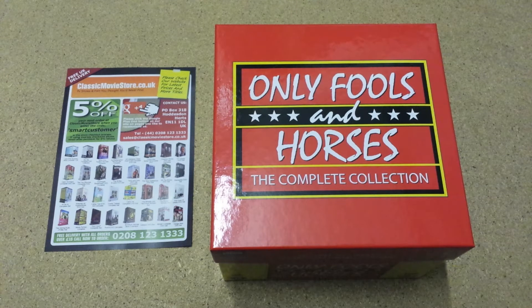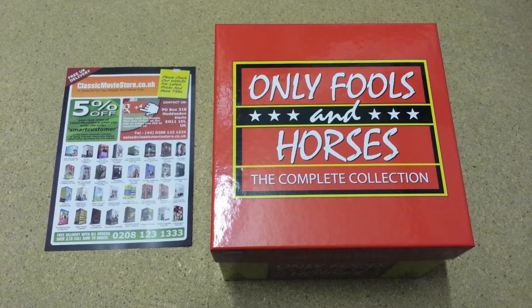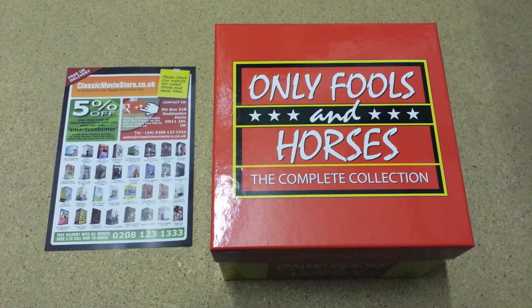The first episode was shown in September 1981, right up to the last Christmas special in 2003. This can be ordered from us online at ClassicMovieStore.co.uk, or over the phone Monday to Friday 9 till 5pm on 0208 123 1333 — that's a London number, so if you're outside the UK you'll need to add 0044 in front.